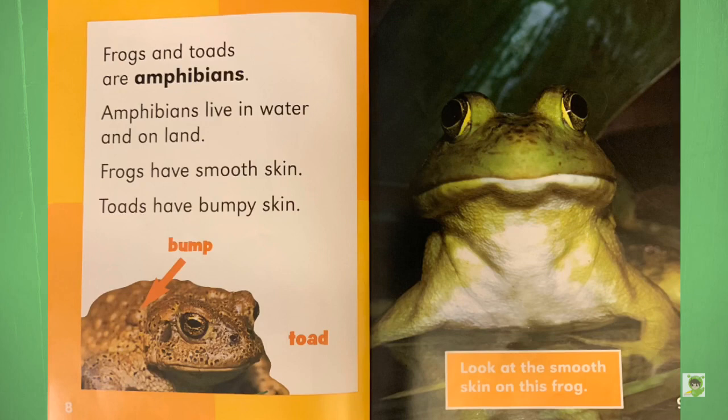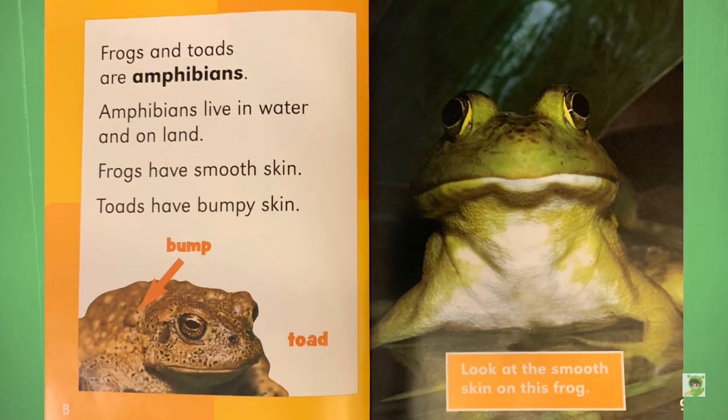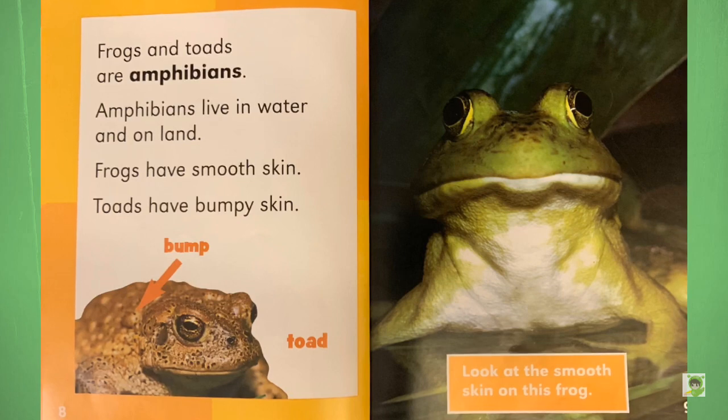Frogs and toads are amphibians. Amphibians live in water and on land. Frogs have smooth skin. Toads have bumpy skin. Look at the smooth skin on this frog.